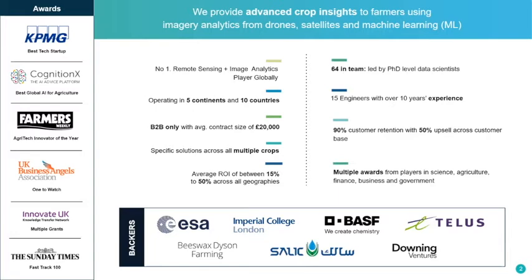The growth of Hummingbird Technologies over the last four years has been through a number of investment companies to help grow, and one of those being Telus Agriculture.